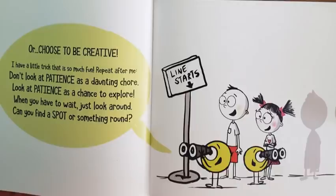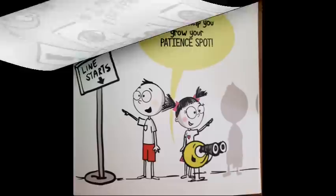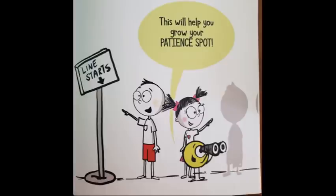I have a little trick that is so much fun. Repeat after me: Don't look at patience as a daunting chore. Look at patience as a chance to explore. When you have to wait, just look around. Can you find a spot or something round? A tire, a ball, or an eye with a dot. This will help grow your patience spot.